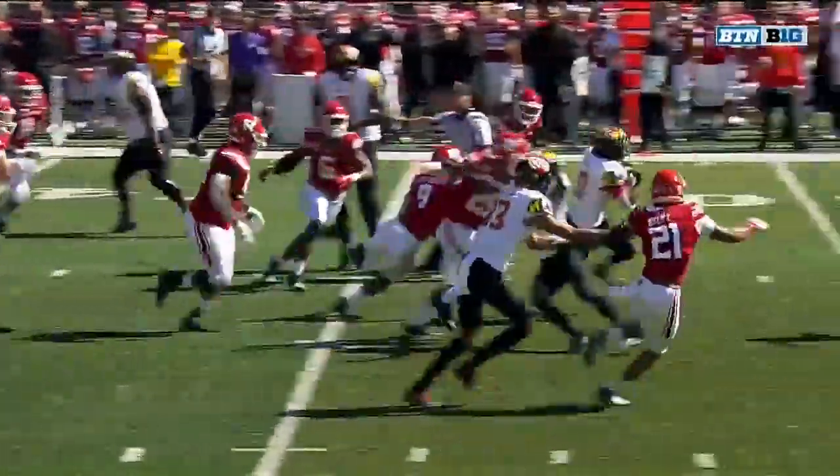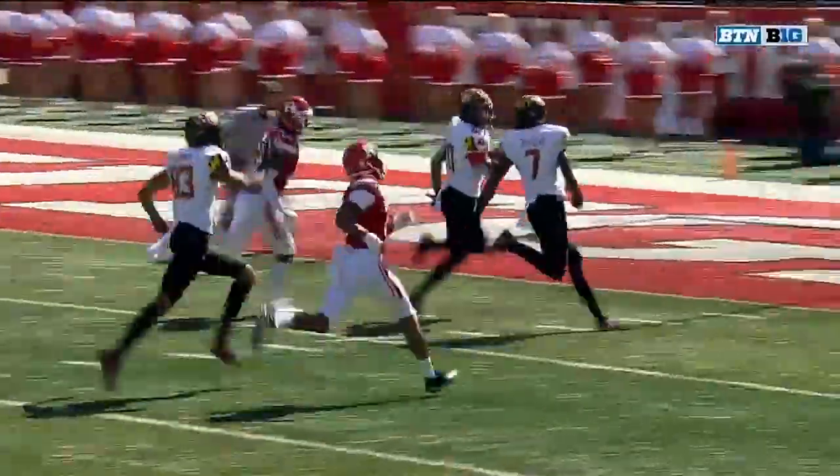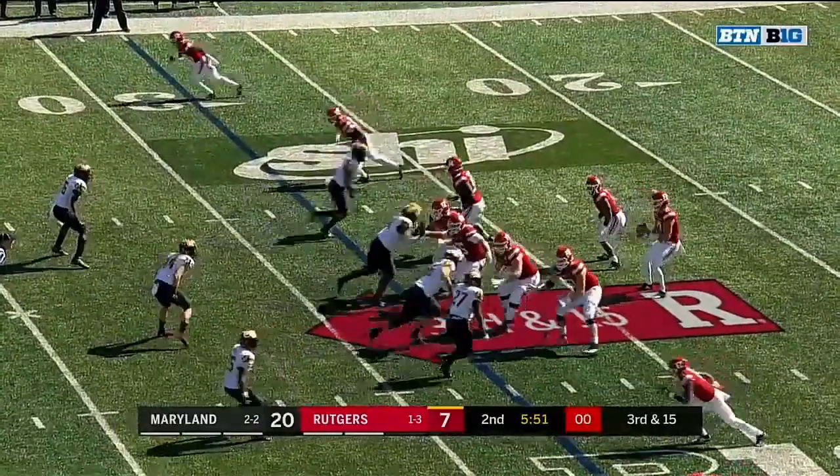This is a simple power play out of the gun, and you see that speed. Defense coordinator for Rutgers, Andy Boo, said he's the fastest guy on that Maryland offense. He wants to red shirt this year.